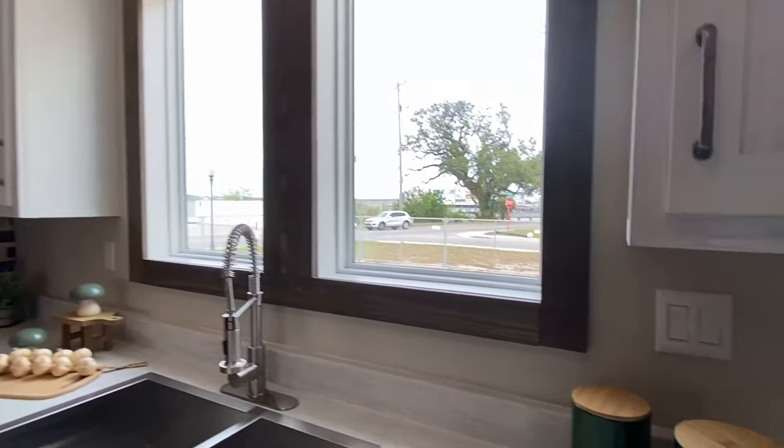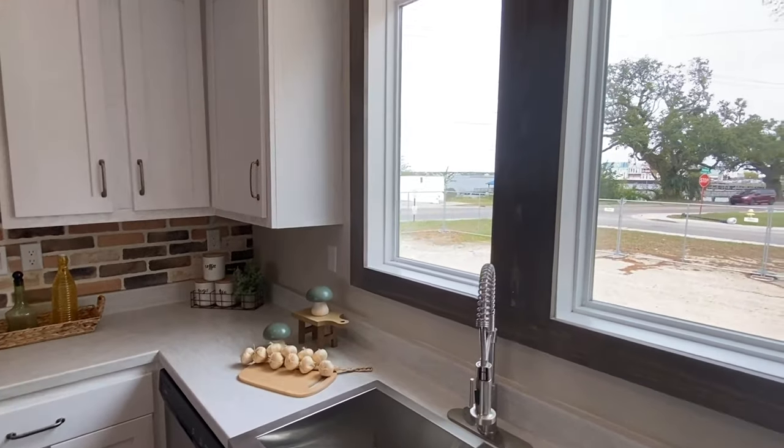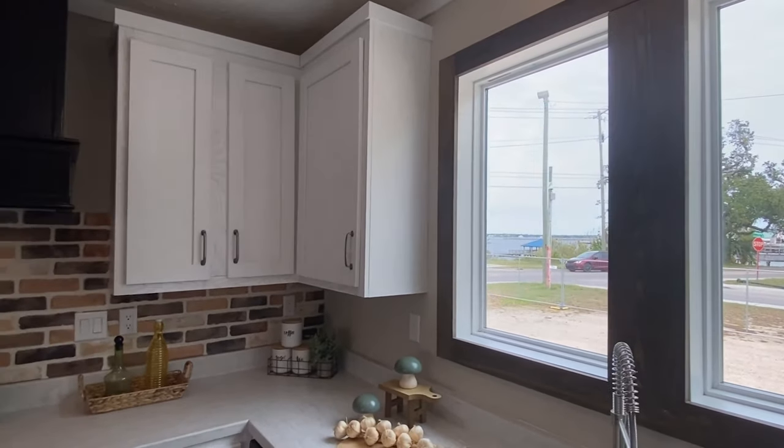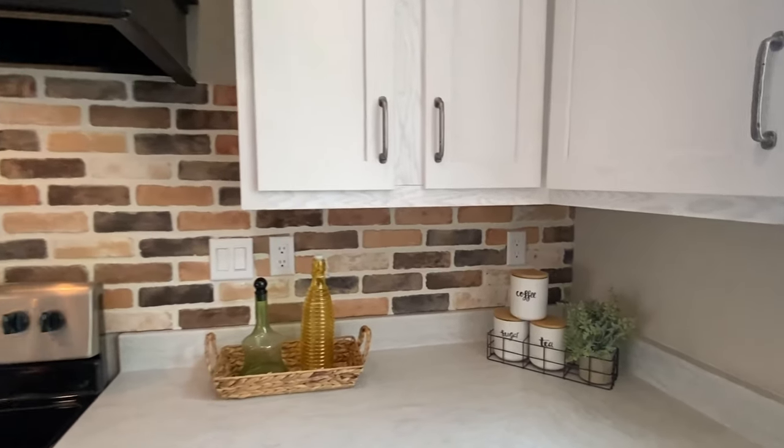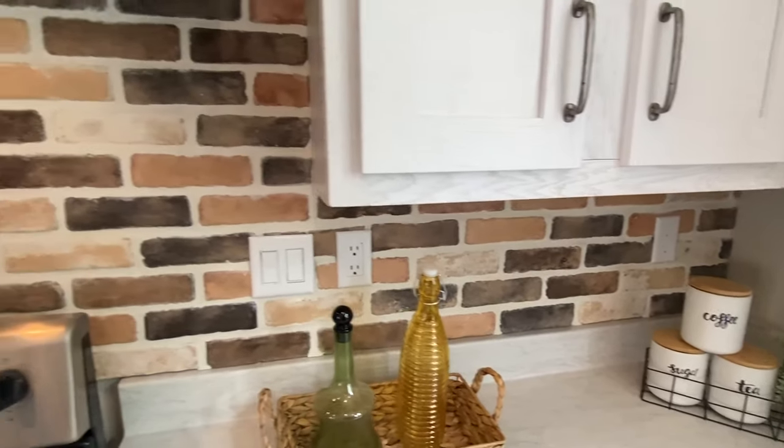I don't want to speak for Timber Creek Housing, but I would think you'd probably be able to take a lot of those tones and colors we've seen in that other home and put them in this house. I don't see why you wouldn't be able to do that.